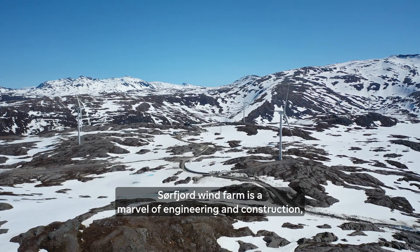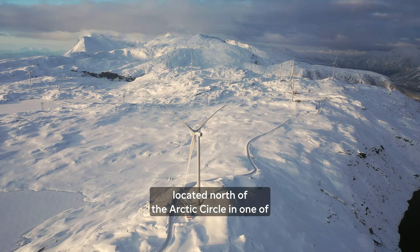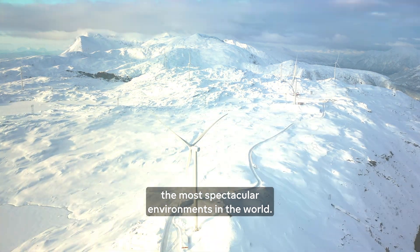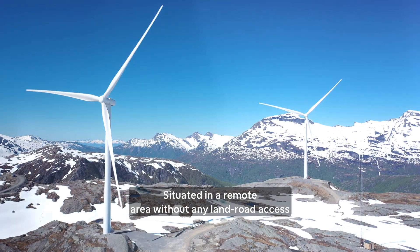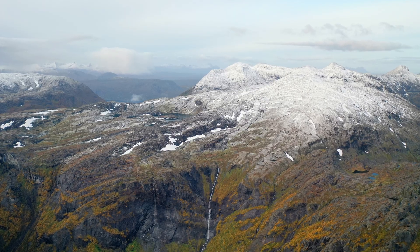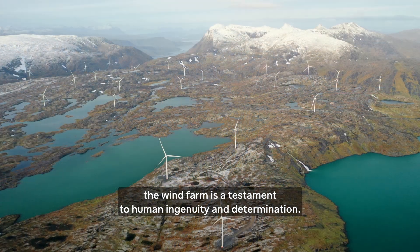Sörfjord Wind Farm is a marvel of engineering and construction, located north of the Arctic Circle in one of the most spectacular environments in the world. Situated in a remote area without any land road access, on a plateau on top of a mountain in Hammarøy, Norway, the wind farm is a testament to human ingenuity and determination.